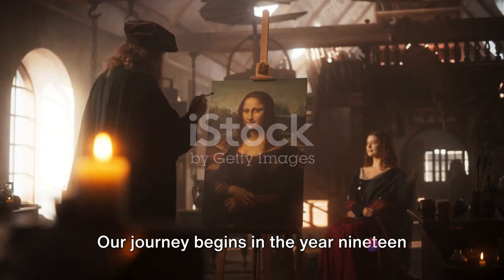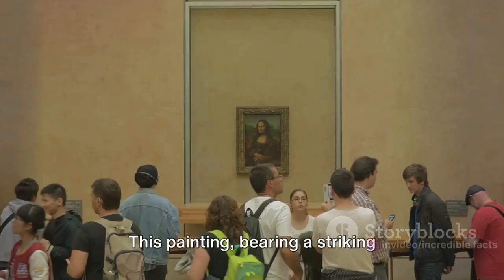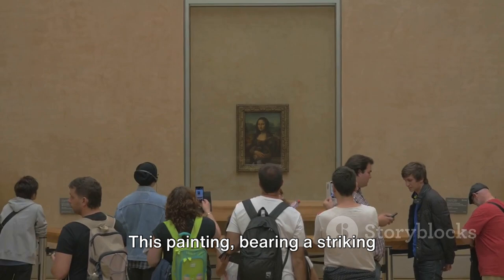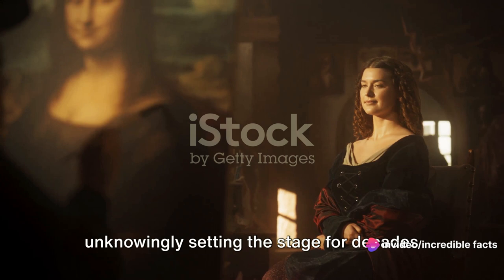Our journey begins in the year 1913, when a British art collector named Hugh Blaker stumbled upon an intriguing painting in an English manor. This painting, bearing a striking resemblance to Leonardo da Vinci's masterpiece, was in the possession of the Earl of Clarendon. Blaker, entranced by the painting, decided to add it to his collection, unknowingly setting the stage for decades of debate and speculation.